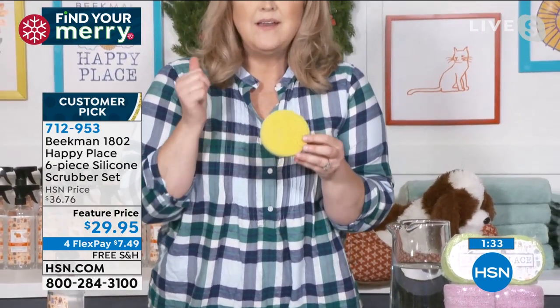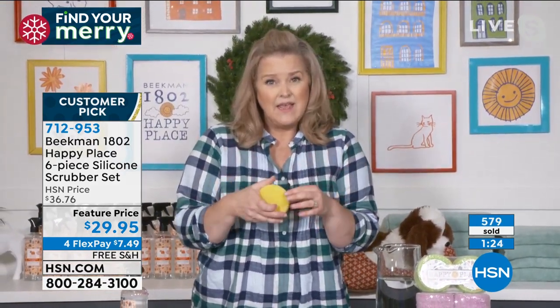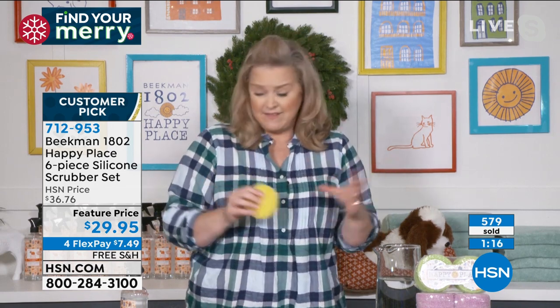Another thing these are great for: once you get your produce home and you know they've been handled — especially now when we want to clean everything — because these do not have any chemicals and there are no toxic residues, you can use these to scrub your apples and your oranges and everything that you want to scrub.